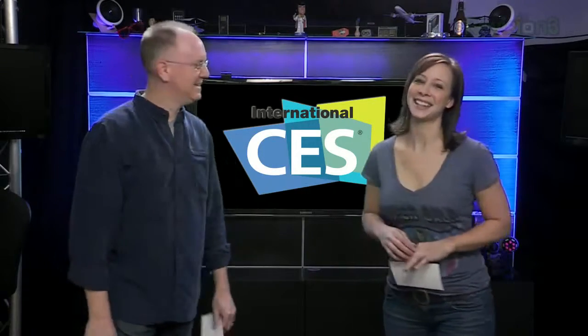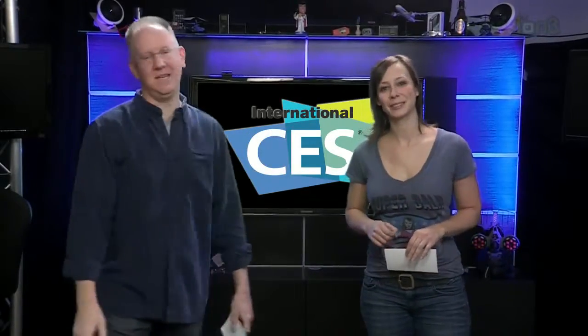Hey everybody, I'm John P. I'm Callie Lewis. Welcome to our 2013 Wrap Up from CES.